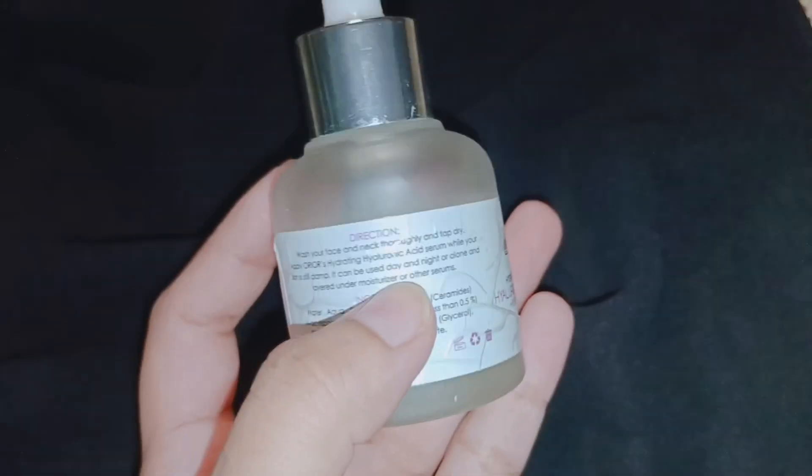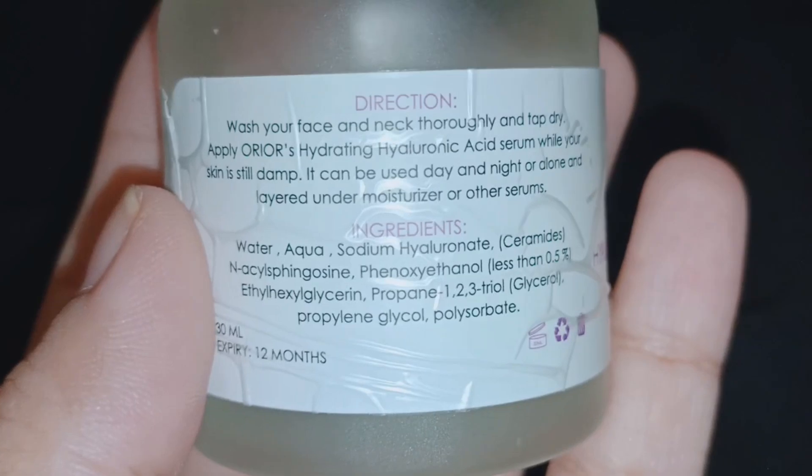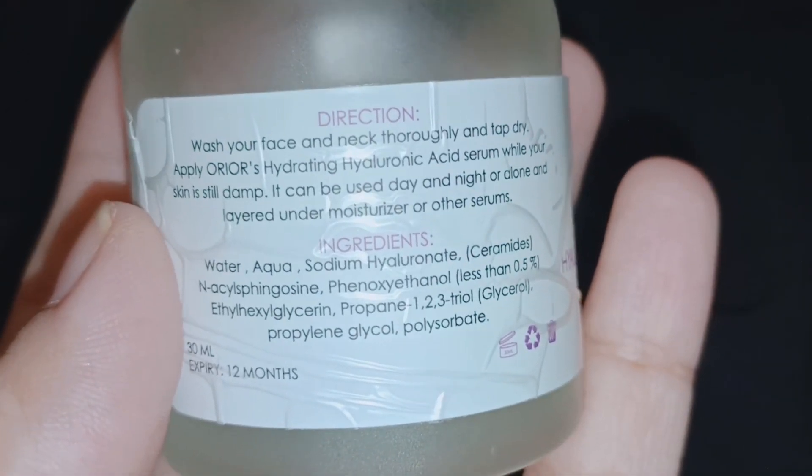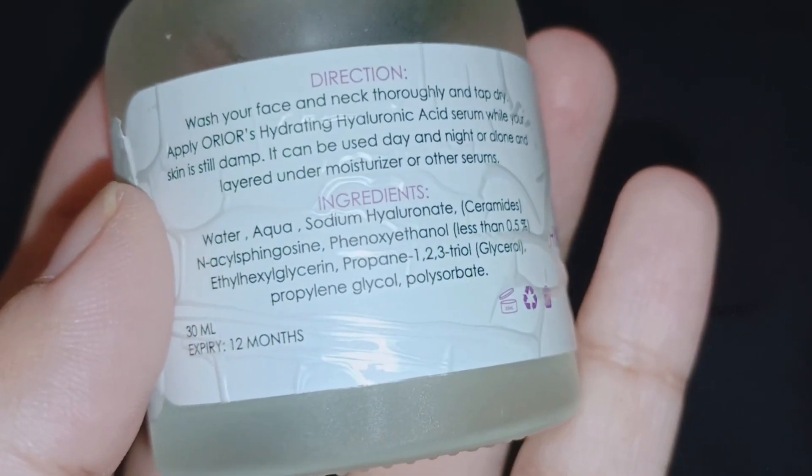I feel good, and this product is very good. It makes your skin hydrated, plump, and gives a lot of glow.